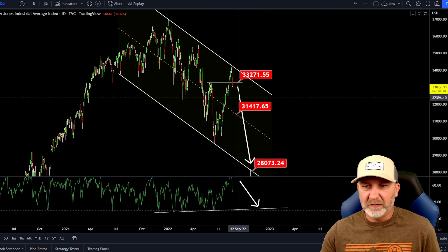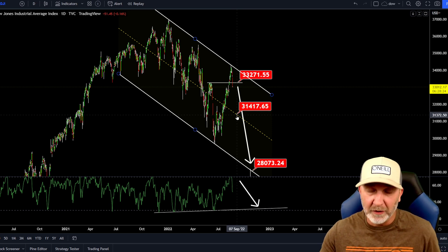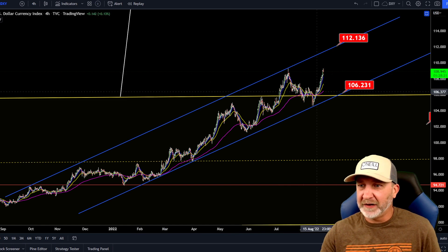Most likely we come back down to test the bottom. We could bounce around in here — this may take a few days to get down there unless we have a big dump in the market. If we do, obviously you know what happens to Bitcoin then. Let's look at the DXY.